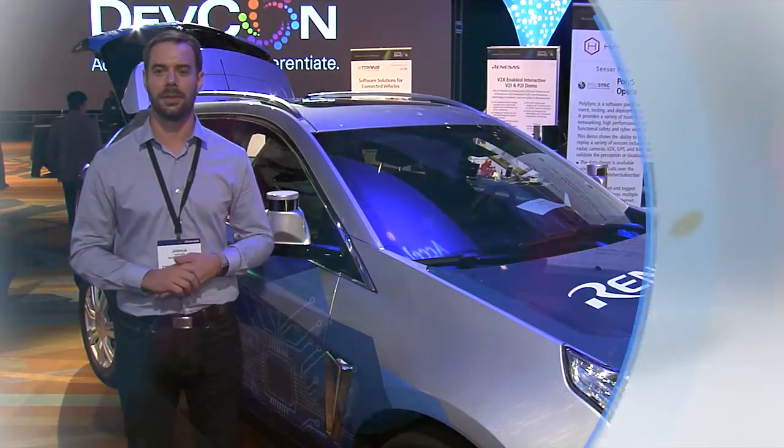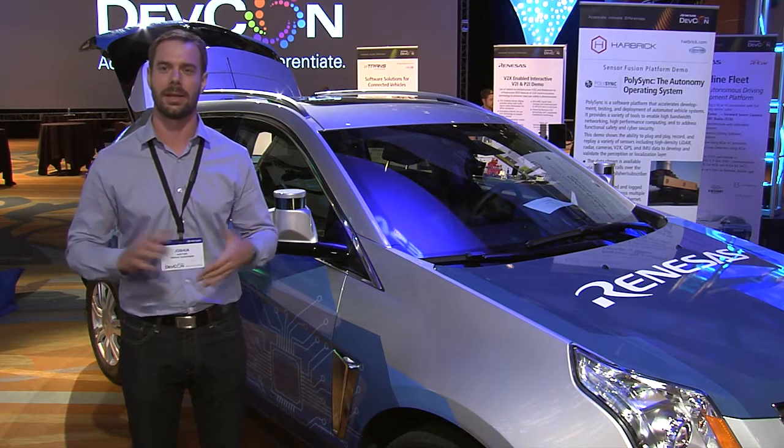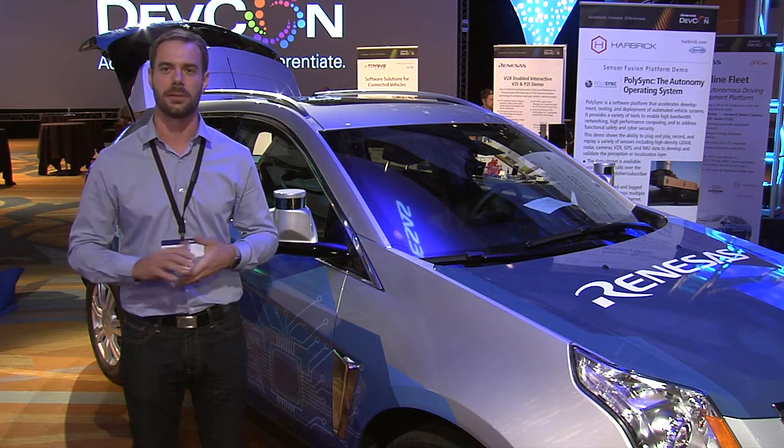Hi, I'm Josh Hartung. I'm the CEO and co-founder of Harvard Technologies. We build a software platform called PolySync. This platform is used for building autonomous driving cars and it's used by Tier 1s and OEMs that really accelerates their development and deployment schedules by years.